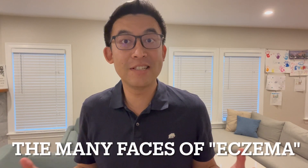Hi everyone! I thought we could spend some time today talking about the many faces of eczema.